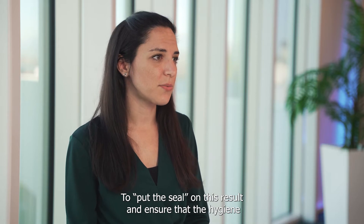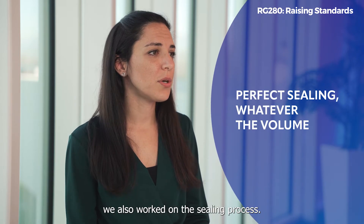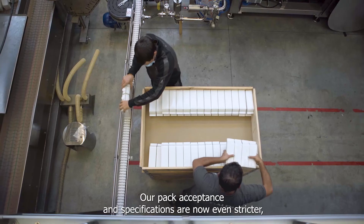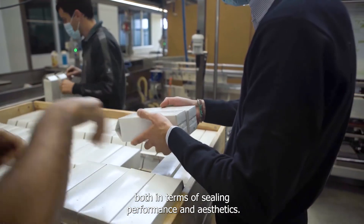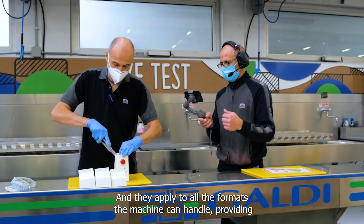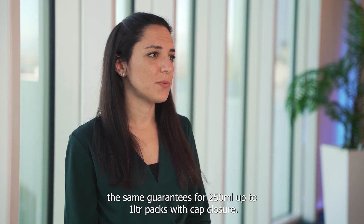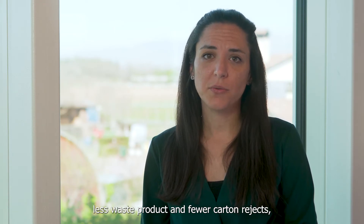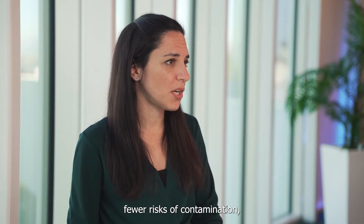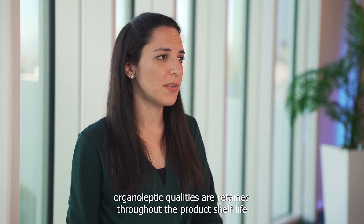To put the seal on this result and ensure that the hygiene and integrity of the product are retained until consumption, we also worked on the sealing process. Our pack acceptance specifications are now even stricter, both in terms of sealing performance and aesthetics, and they apply to all the formats the machine can handle, providing the same guarantees for 250 ml up to 1 litre packs with cap closure. By guarantees, we mean here less waste product and fewer carton rejects, fewer risks of contamination, improved seal quality and package integrity to ensure that organoleptic qualities are retained throughout the product shelf life.